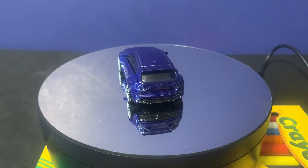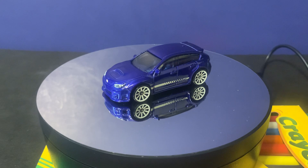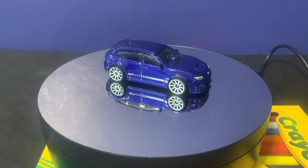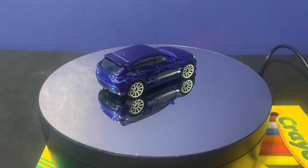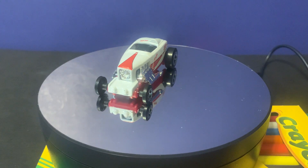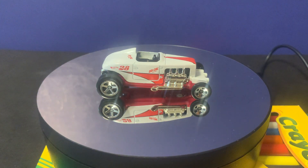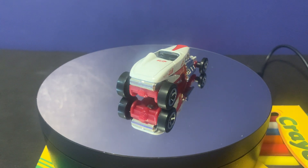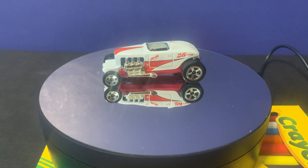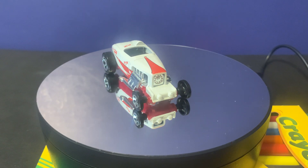The next car in the series is called the Max Steel. This one is from this year — similar to the one they had last year which was a blue design, but this one is in white. I really like this roadster-type design. It has a white design with red stripes, the number 28 on the side, chrome-style exhaust ports on the side, and a chrome intake fan in the front.